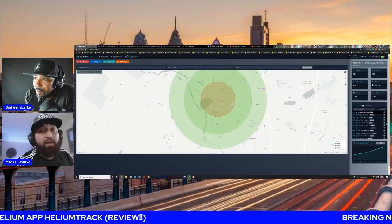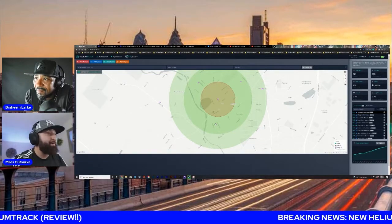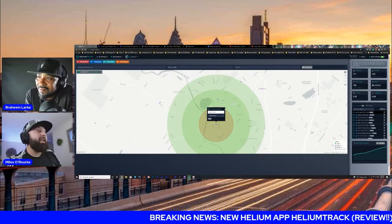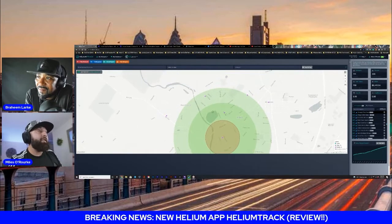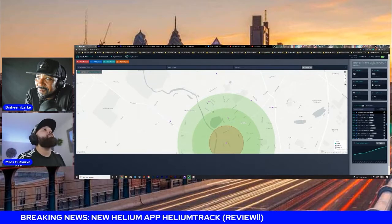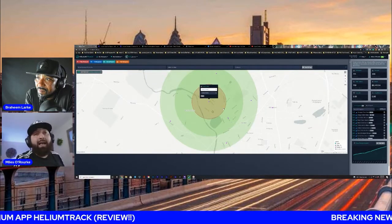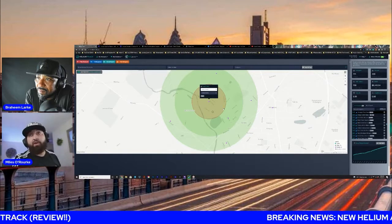Once you hit Plot Address, make sure that you click Save in the top right and it will actually plot that point. Once I click on it, as you can see, it dropped the purple dot. That purple dot — what's really awesome about this app — is you can really map this out and maximize your profits with your miners.